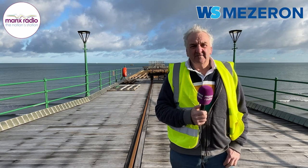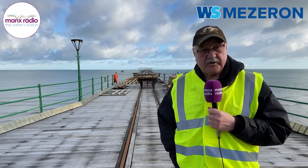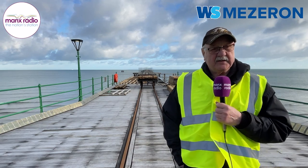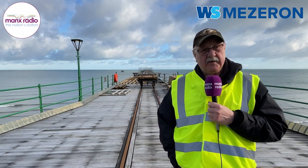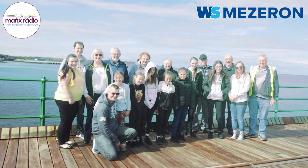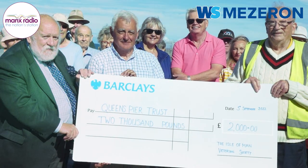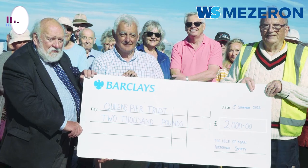I'm Dennis Kerfee, I'm the project manager here at the Queen's Pier Restoration Trust. I'm Graham Kerfee, I'm a trustee and treasurer for the Queen's Pier Restoration Trust. I would just like to say a big thank you to all the community for their support and continued support — it's the only way that we can continue to restore the pier.